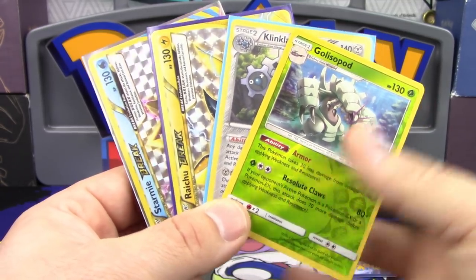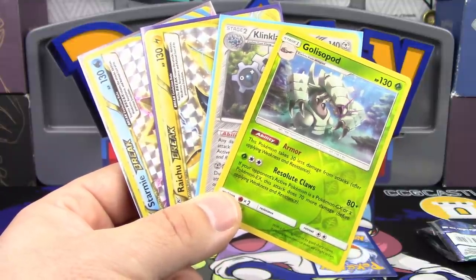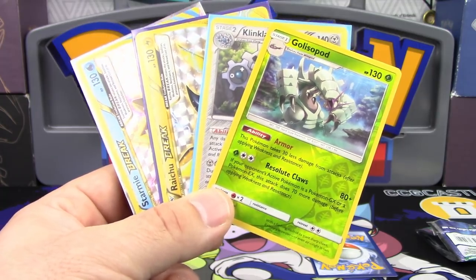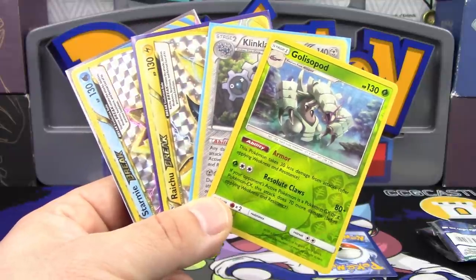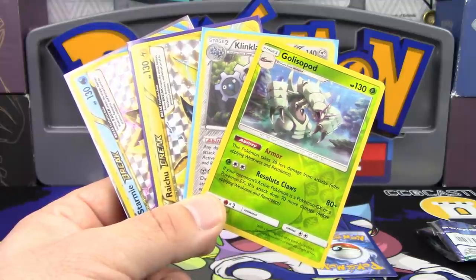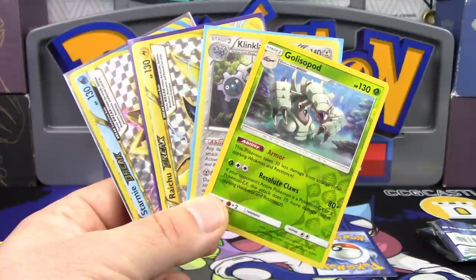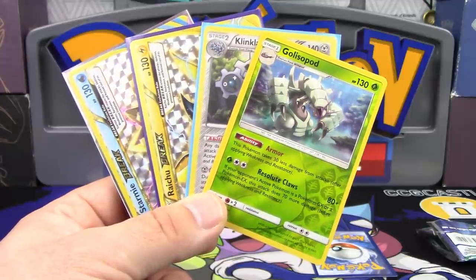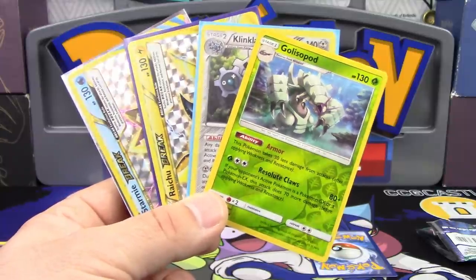That is up to you guys, so make sure you leave a comment down below and let us know who you think wins this Pokemon team battle between the four of us. Be sure to check out their channels — there'll be video links in the description — and also be sure to subscribe if you're brand new to the channel and like what you see. Comment down below who wins and all that good stuff.